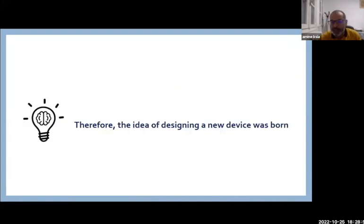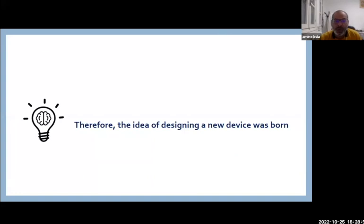Therefore, the idea of designing a new device was born. We tried to contact a friend who is an engineer. He told us it was possible to manufacture this kind of device using 3D printers, but when it came to finding funding to finance the process, we had difficulties.